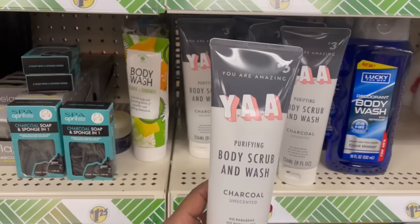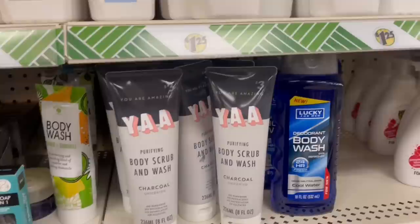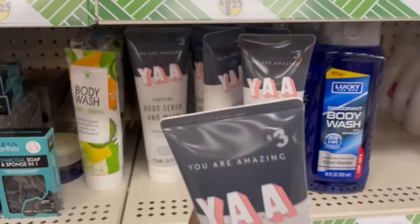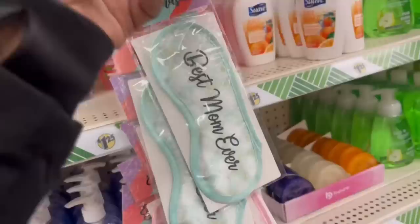Remember I showed you these? My bestie Sydney rocked these at Universal the whole time — they are so cute. Get out — you are amazing! The Yay! Purifying body scrub and wash, charcoal unscented — I have not seen this, it's new. They got a bunch of those here. Original price was three bucks — I'm so curious to use this — in the cart!